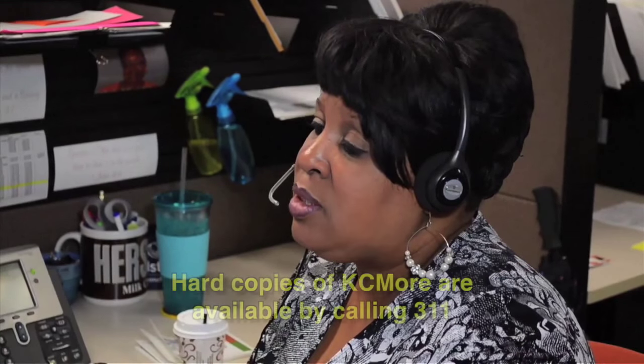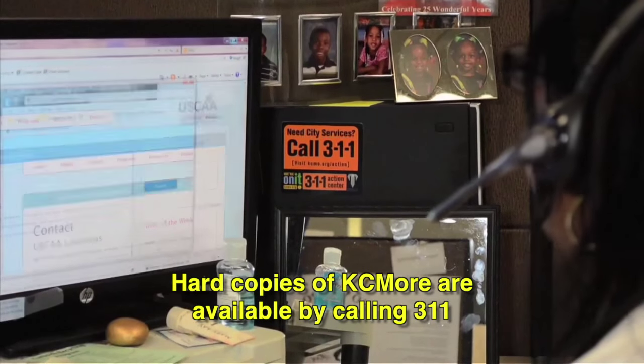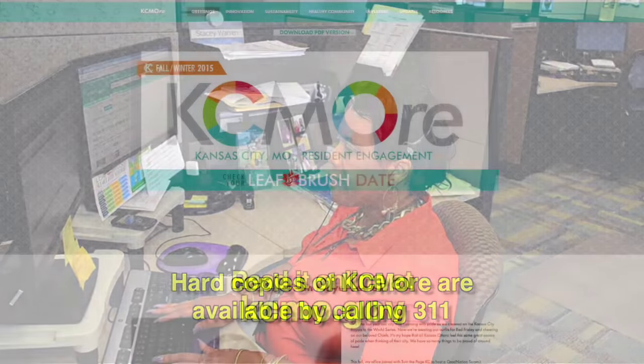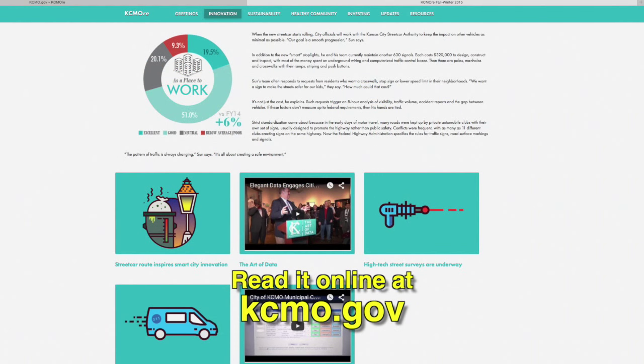This is mailed to targeted zip codes across the city, and if you want to receive a copy and you haven't gotten one yet, just call the 311 Action Center and we'll mail one right to your door. And remember, it's also available online anytime at kcmo.gov. Thanks a lot, and enjoy the magazine.